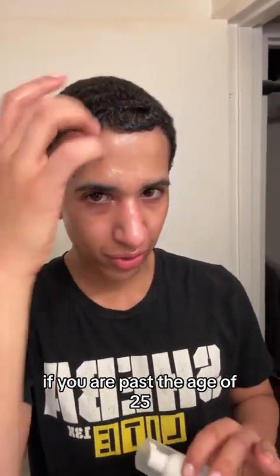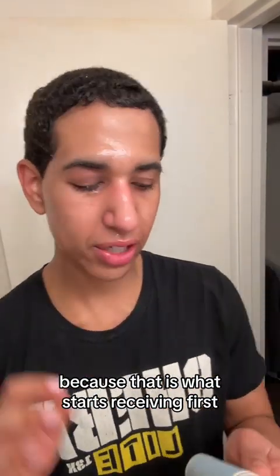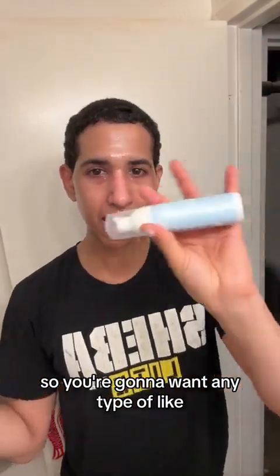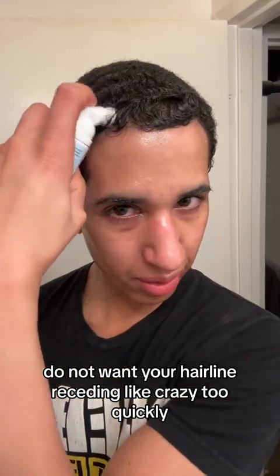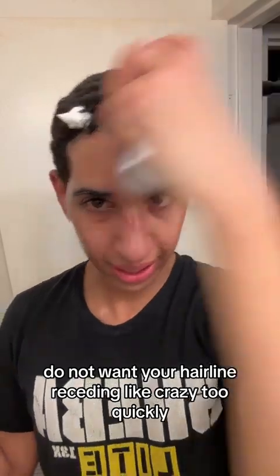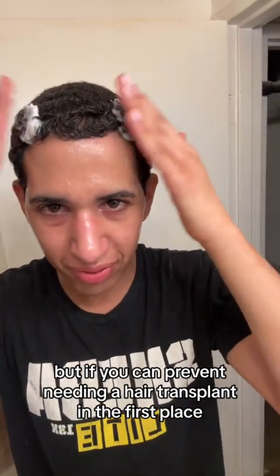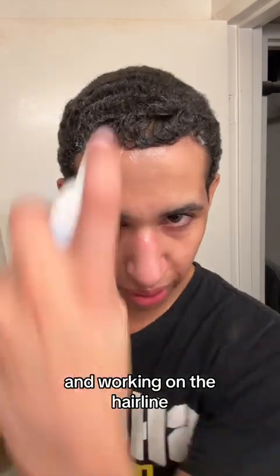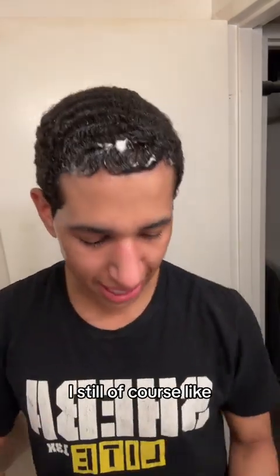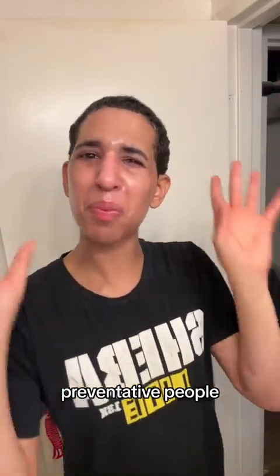If you are past the age of 25, you're going to want to be very careful of the sides of your hair because that is what starts receding first. So you're going to want any type of hair growth serum, especially if you are assigned male at birth like me. You do not want your hairline receding too quickly. You can get a hair transplant later — that's completely fine — but if you can prevent needing one in the first place by throwing that on and working on the hairline, do that. I still draw in the hairline so it's sharper, but preventative people — preventative.